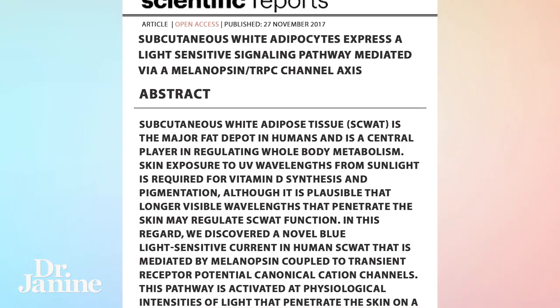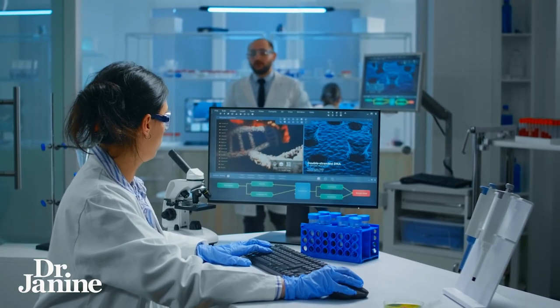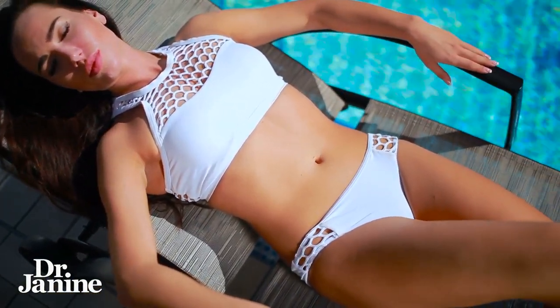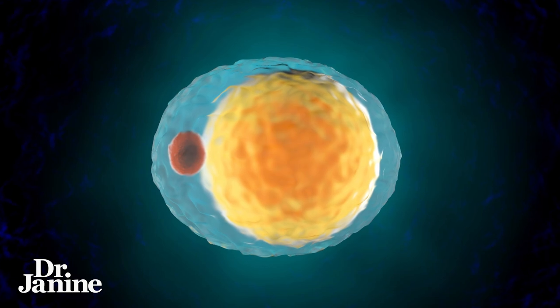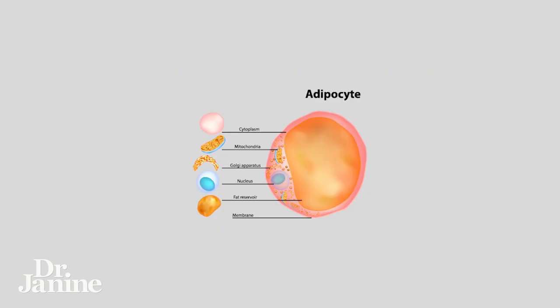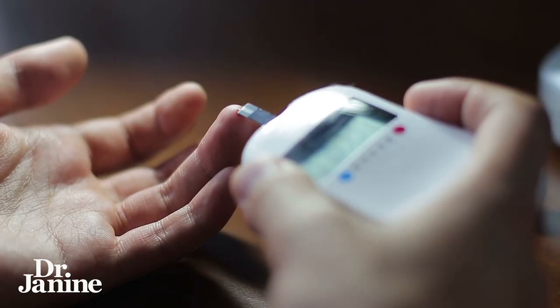In this study, UV light was found to affect fat cells — interestingly discovered by happenstance while researching diabetes at the Alberta Diabetes Institute. The main researcher, Peter Light, was examining the effect of sunlight on subcutaneous fat cells, known as white fat cells, usually found right beneath the skin surface. This white fat is considered the 'bad fat' because it stores calories and, in excess, can be linked to obesity, diabetes, and heart disease.